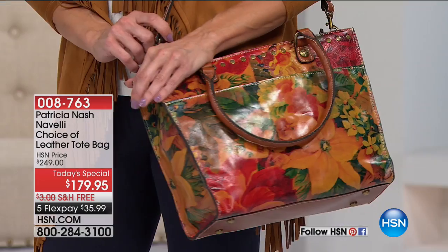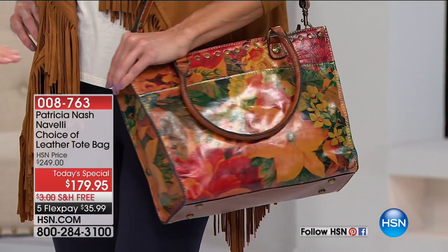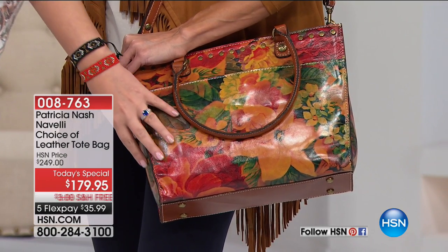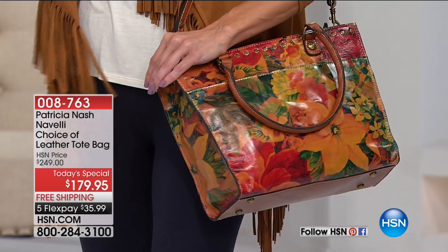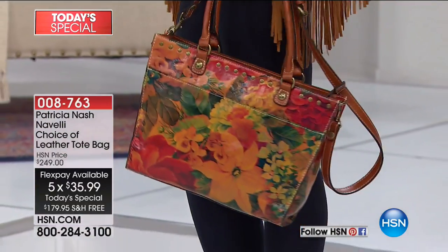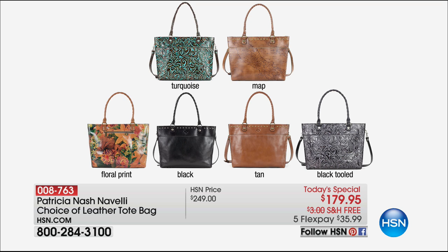Coming up when we talk about gorgeous design details, who better to bring us a today's special next week than the incredible Patricia Nash. This is her today's special launching next week - so absolutely gorgeous. She imports all of her leathers from Italy. This particular bag for $179.95 is spectacular. It has a strap, you can wear it as a crossbody or on your arm, and it has all the beautiful compartments built in. This is just one of six color choices - everything from turquoise to a map design, floral, black tan, and a black tooled bag. Get an early start because this is going to be an early sellout on Tuesday. It's $179.95 with free shipping and handling.